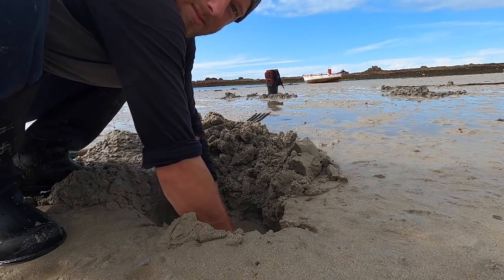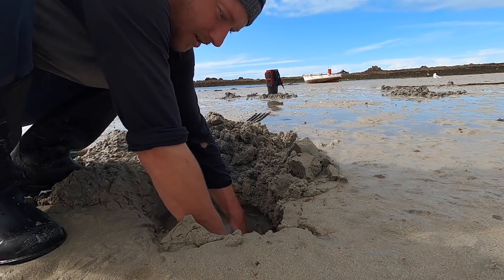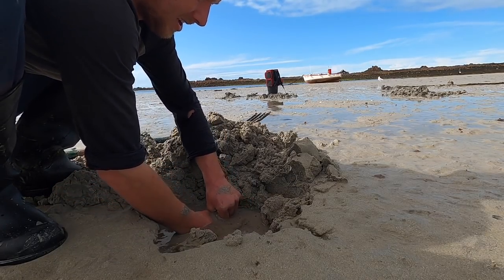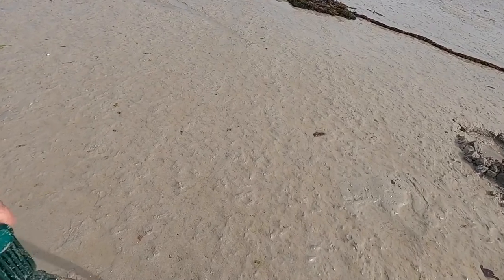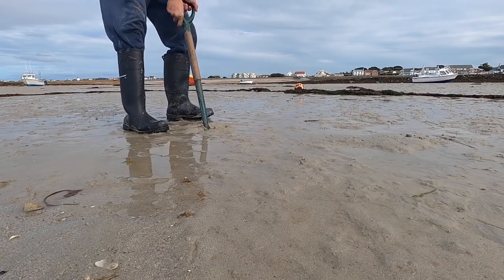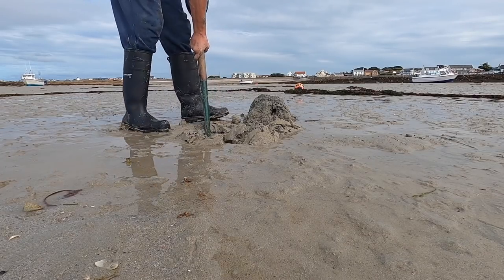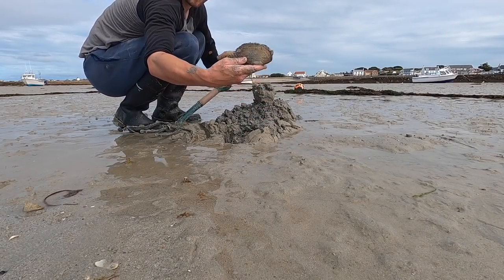Sometimes the razor clams can go too deep and then you just can't get them out — better off covering the hole back and then going for another one. But there you go, managed to get that one just in time. It's really enjoyable doing this, quite hard work. Look at that — that's a gaper clam hole, perfect. Two in one there, hopefully we can get them both. There's one — look at that, lovely big gaper.